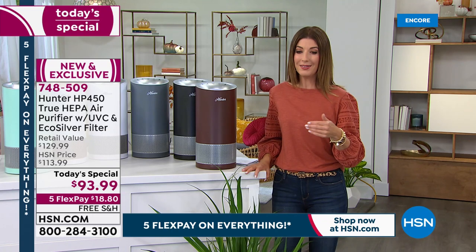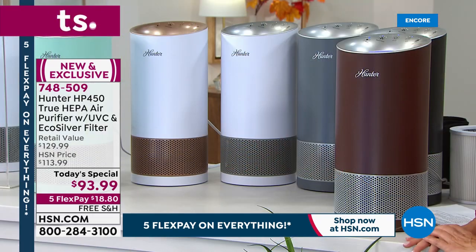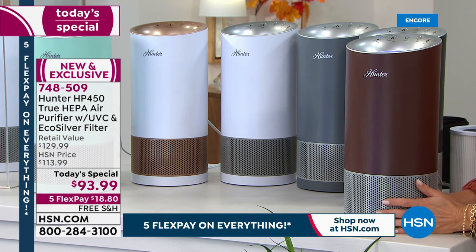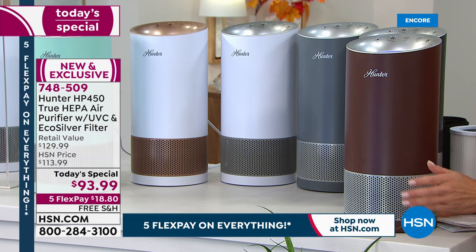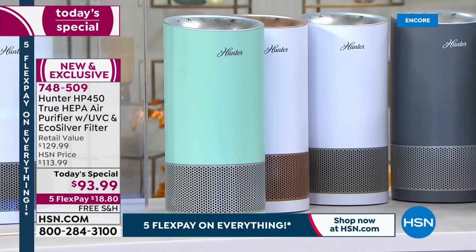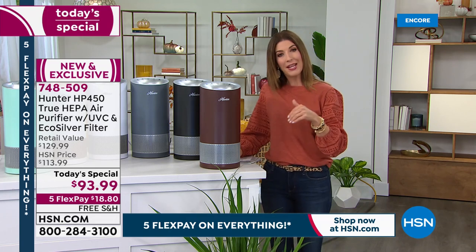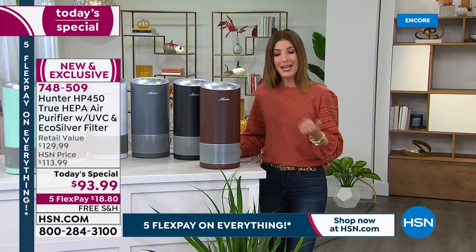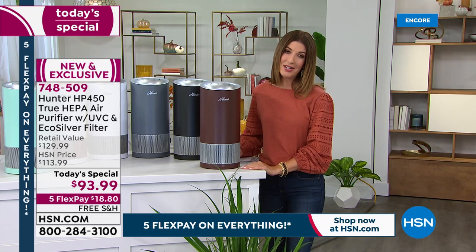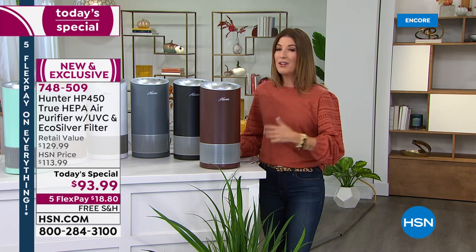When it does become available at retail nationwide, it's going to be $129 — still a great price for what this air purifier can do — but nowhere else are you going to get it for $93.99. Five flexible payments of less than $19 to get it home. The item number is 748509 at hsn.com. Today we also have free shipping, a five-year warranty, and you always have 30 days to try it out.